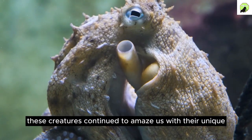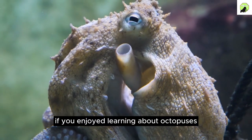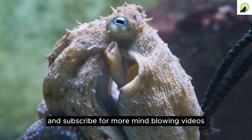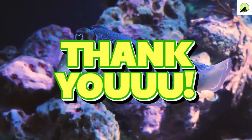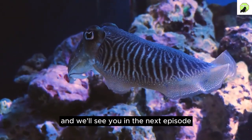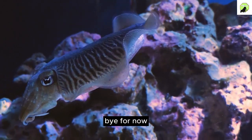These creatures continue to amaze us with their unique adaptations and behaviors. If you enjoyed learning about octopuses, don't forget to hit that like button and subscribe for more mind-blowing videos. Thanks for tuning in, and we'll see you in the next episode. Until then, keep exploring the wonders of our world, and stay curious. Bye for now.